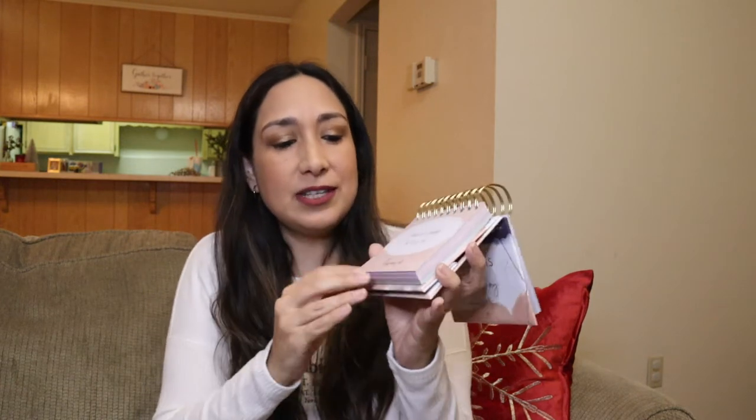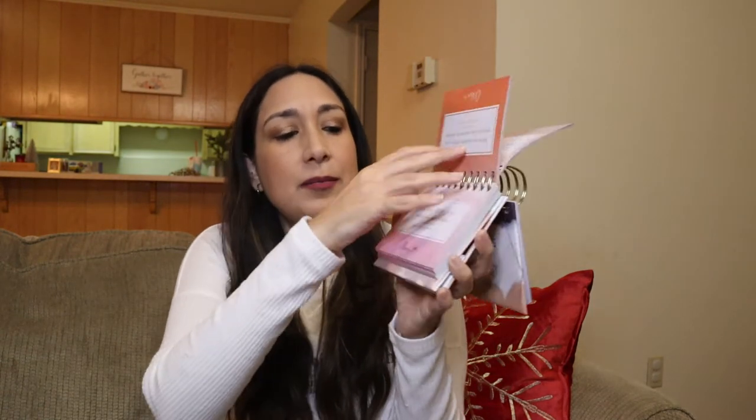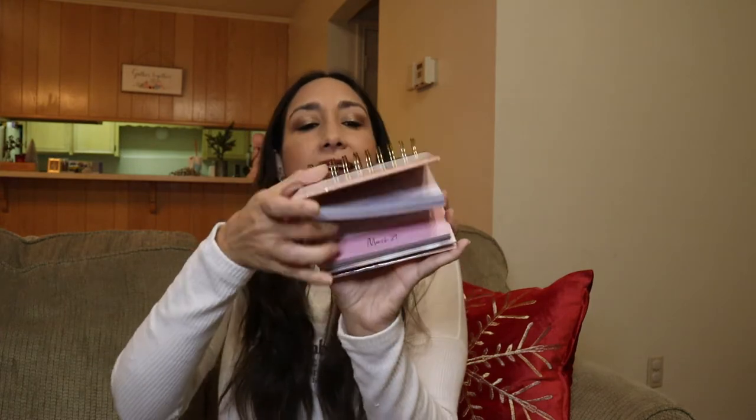First up is this perpetual motivational daily calendar. It comes in this box — I'm going to open it and show it to you. It looks like this, and it's a calendar that has an inspirational quote for every day of the year. For example, February 16th and March 29th each have a different quote.